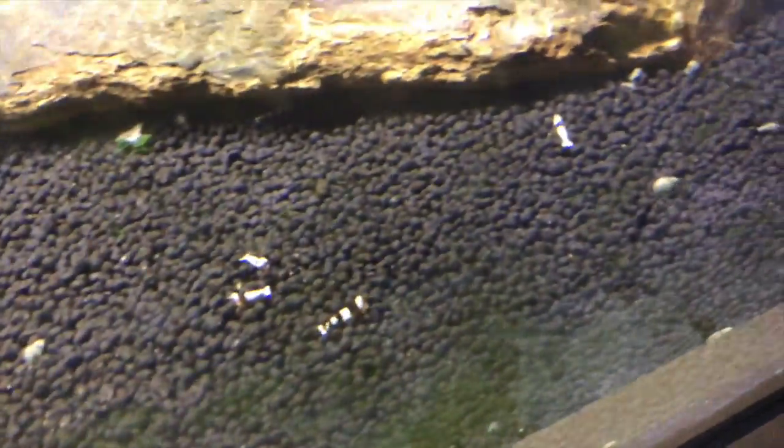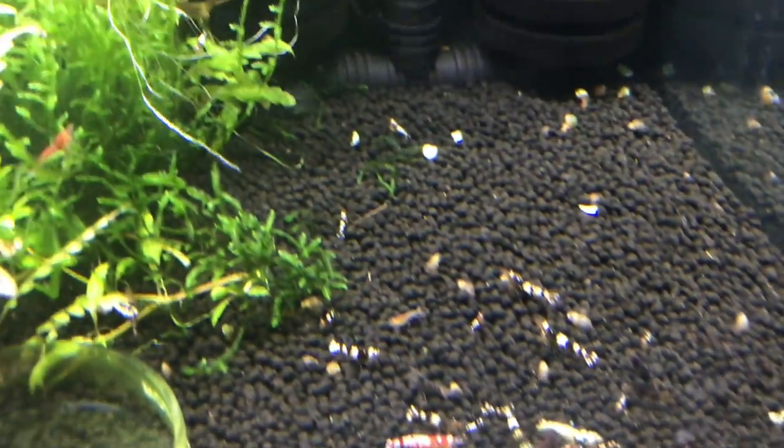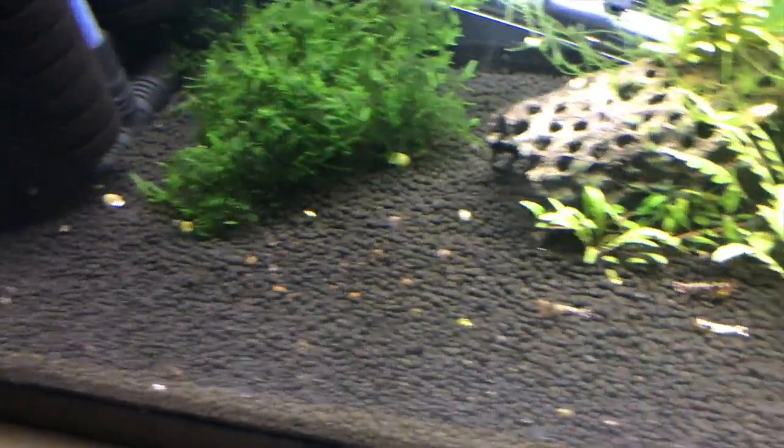Crystal Blacks are doing really good. I apologize for the algae on the tank, but sometimes I like to just let it grow and let them graze on it. These are available. As are the mixed Tybee tank — these are available as well. Quite a few different colors and patterns in here. If you're interested, hit me up.